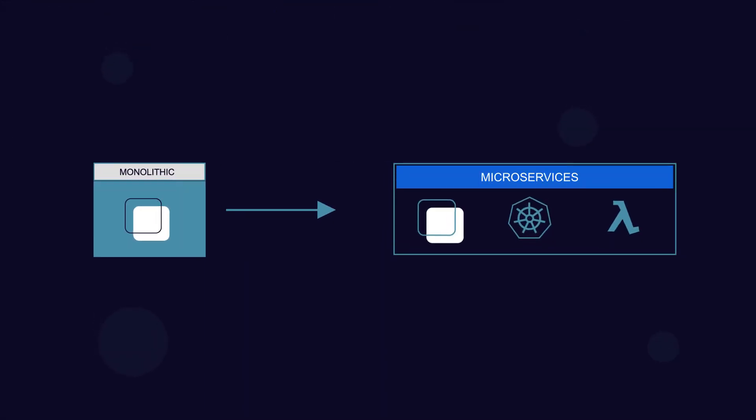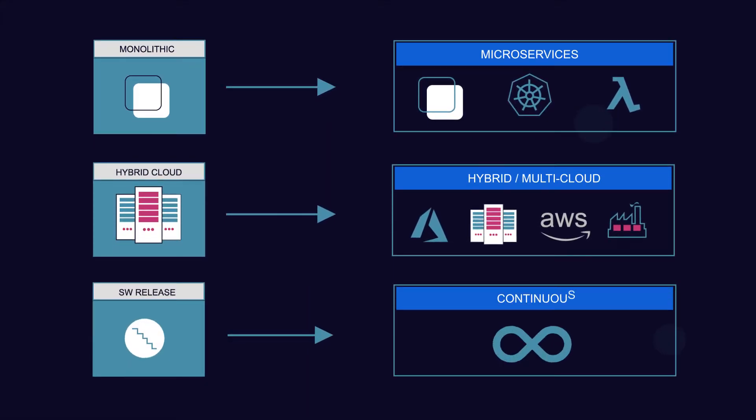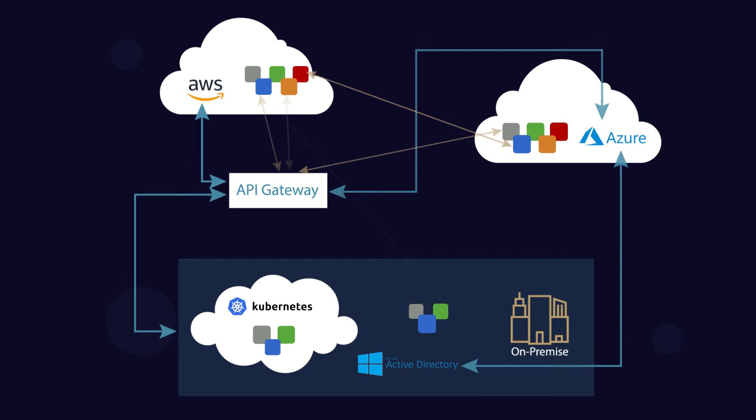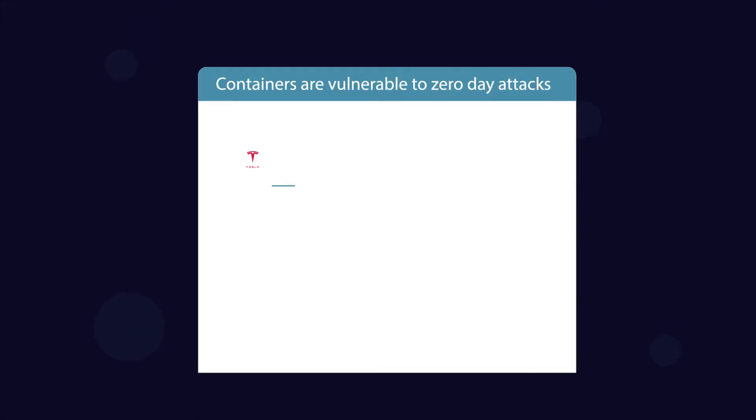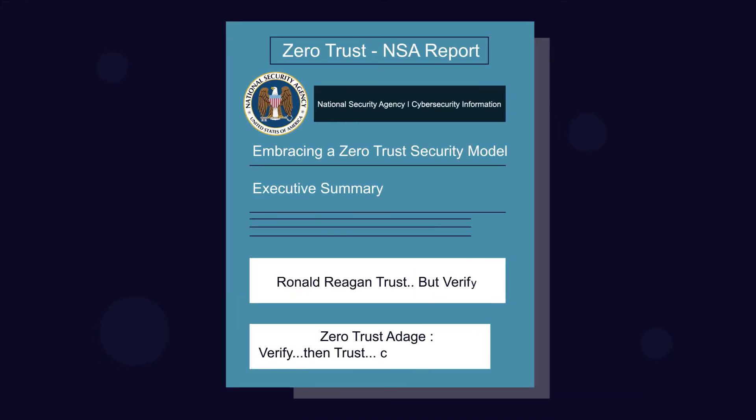As companies deliver software at a rapid pace and move from monolith to microservices, multi-cloud, and continuous delivery, securing applications and data is a huge problem. No wonder new cyber attacks make headlines every day, which is why top U.S. agencies recommend a Zero Trust security model.